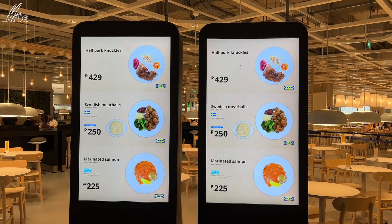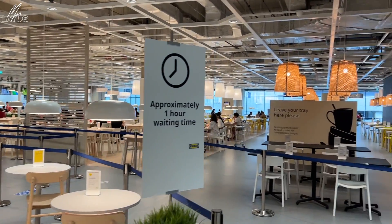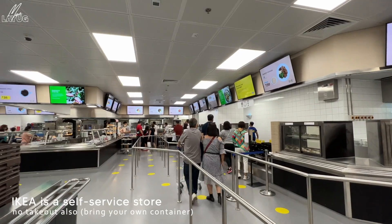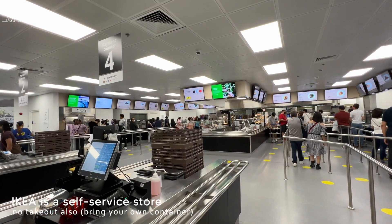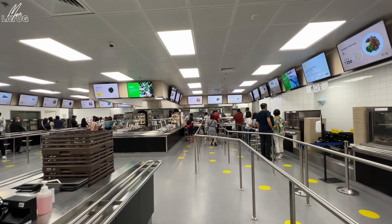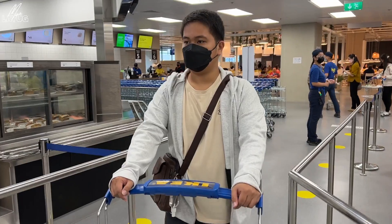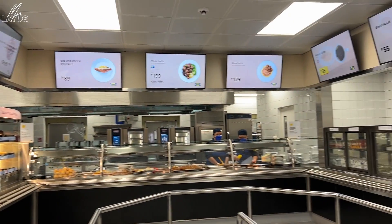Here is their menu. We'll definitely try the meatballs, of course. The Swedish restaurant looks very clean and nice. It's like being at Enchanted Kingdom. This is the overall look when you order food here. They have two lanes — right and left — but they basically serve the same food. There are sandwiches, dessert, cakes, etc. We picked their bestsellers.